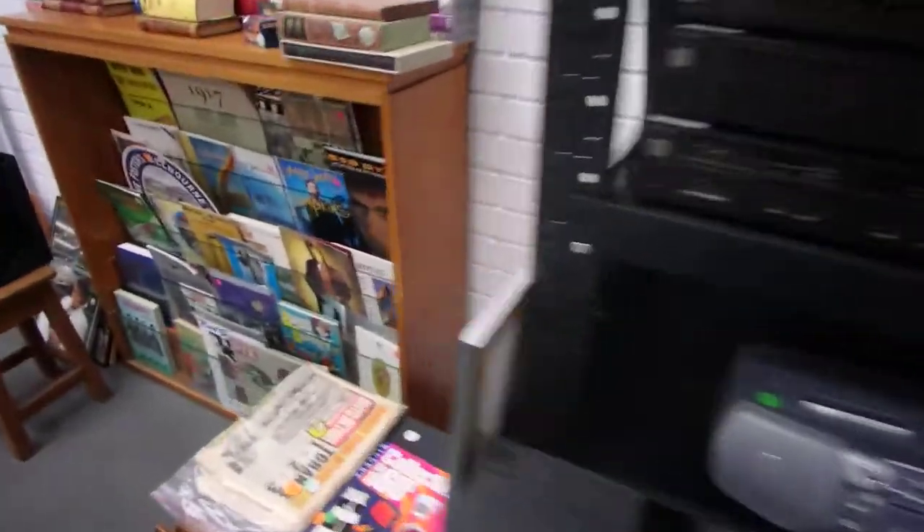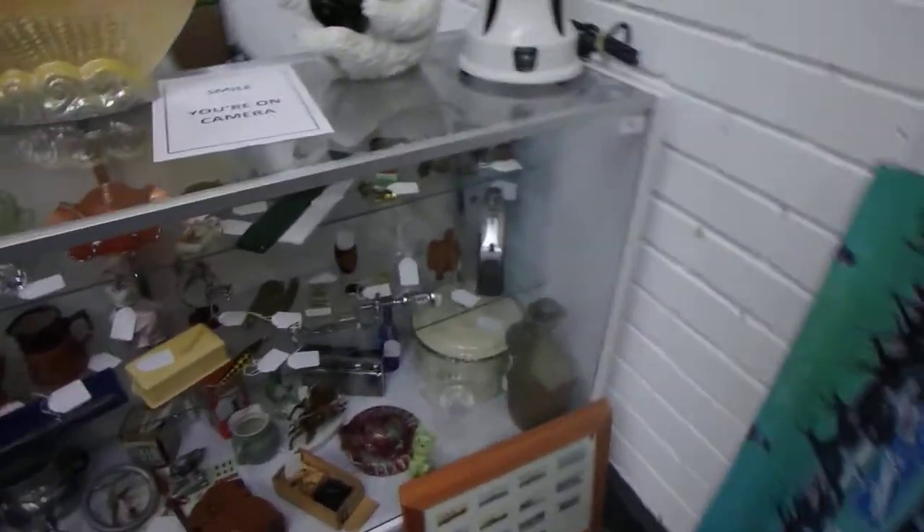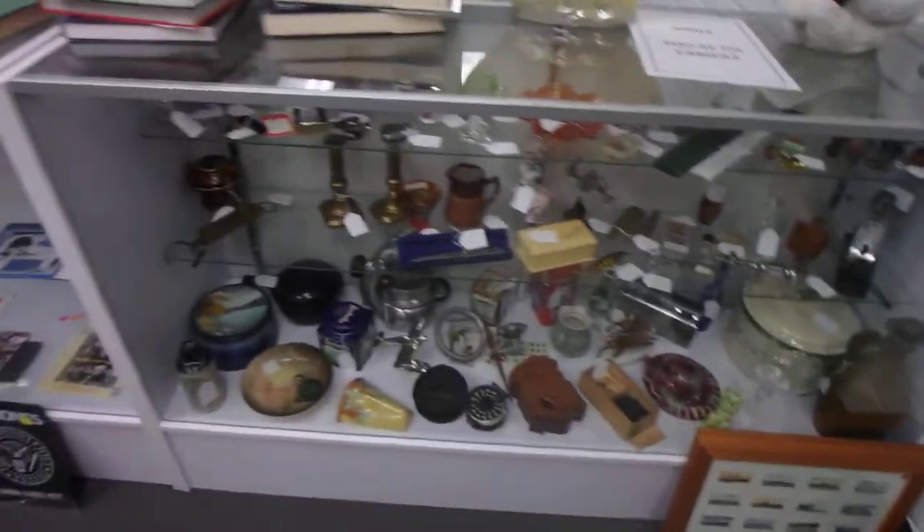I've got a heap of stereo gear, some vintage posters up here. We have a little bit of collectibles and antiques left, not many.